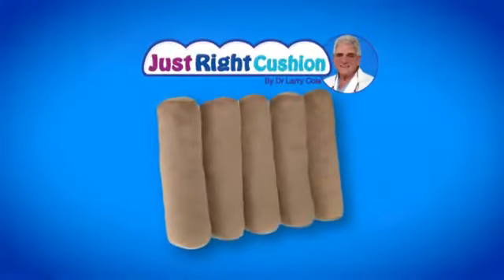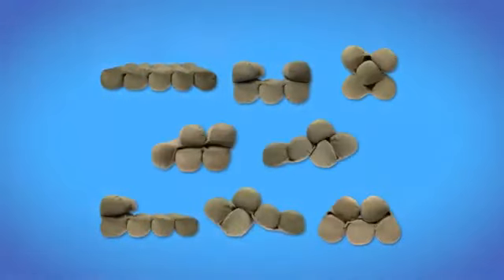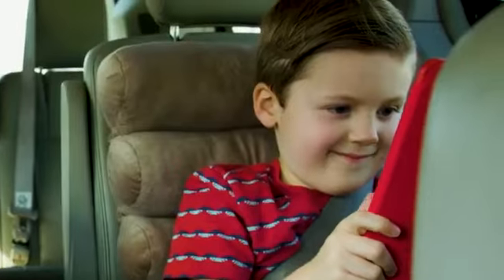Introducing the revolutionary Just Right Cushion — the only cushion that transforms from one amazingly comfortable position to another. I invented the pillow because I wanted something that was mistake proof and something that would be easy to use. The Just Right Cushion does exactly that.